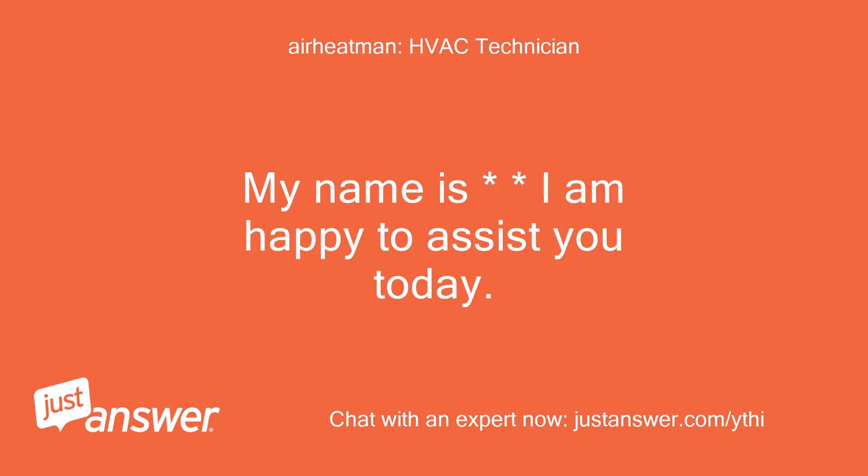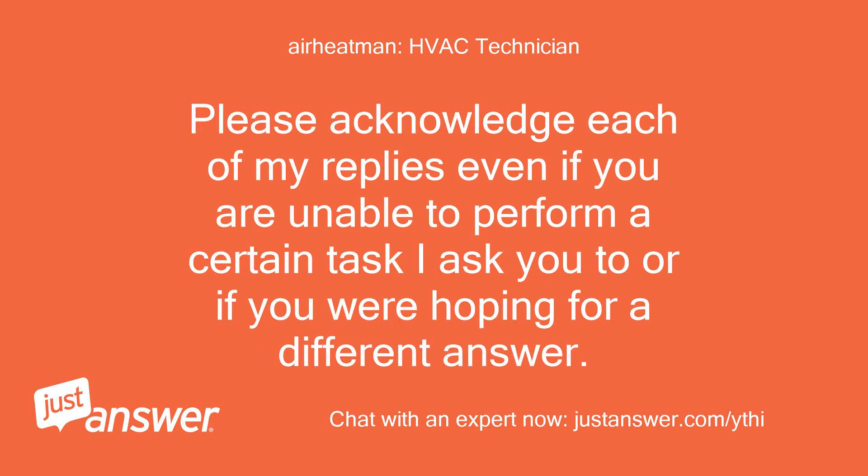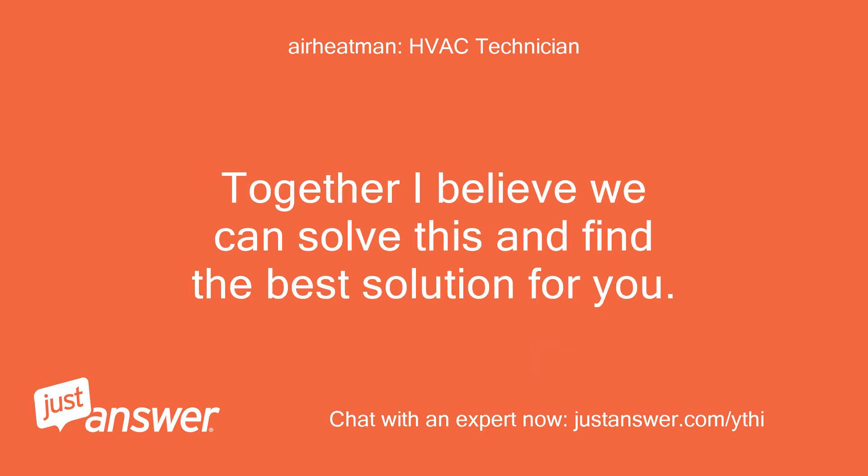My name is — I am happy to assist you today. Heating and air conditioning has been my specialty for 46 years, so not much I can't solve if given the opportunity. Please acknowledge each of my replies even if you are unable to perform a certain task I ask you to, or if you are hoping for a different answer. Together I believe we can solve this and find the best solution for you.